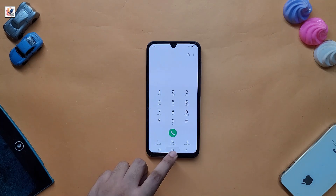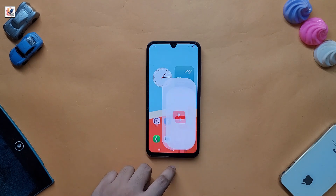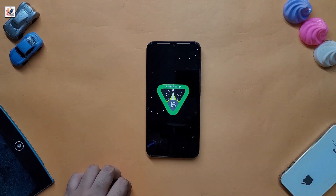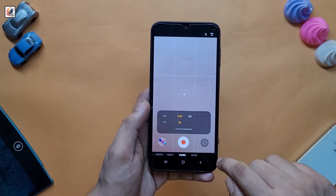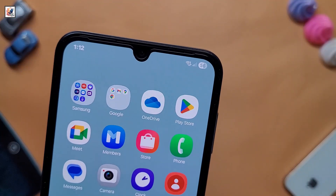Overall, my One UI 7 user experience is so good on my Galaxy A15. So if you get the new software update, update your device as soon as possible. That's pretty much it for today's video. If you found this video informative, make sure to subscribe and press the bell icon. I'll catch you in the next one — take care!